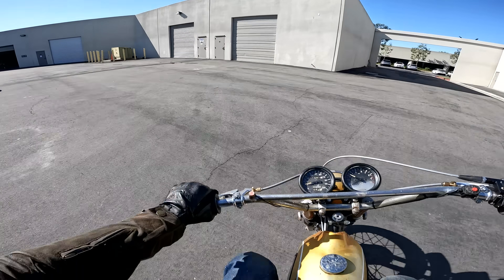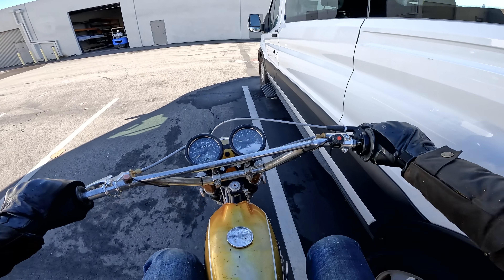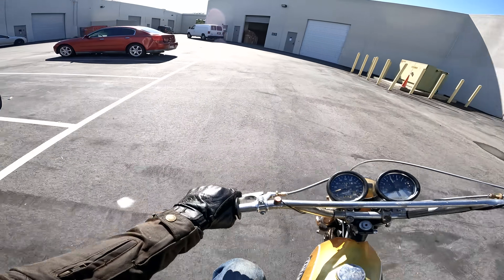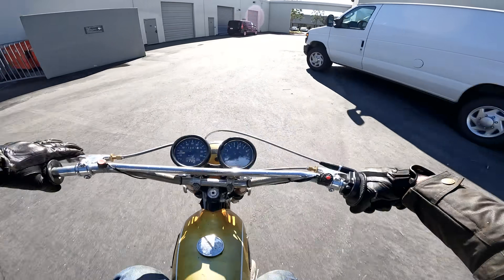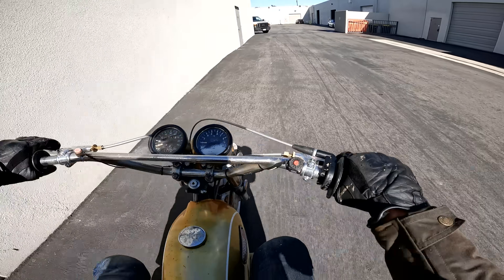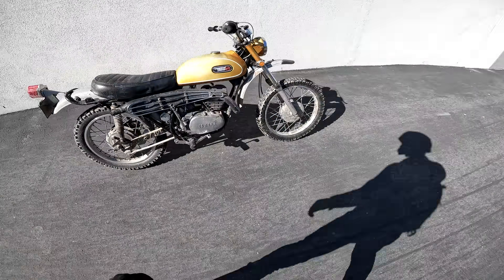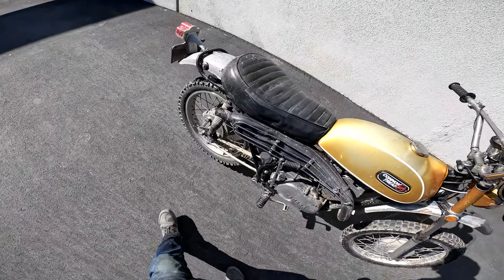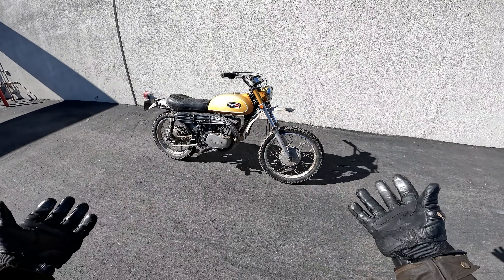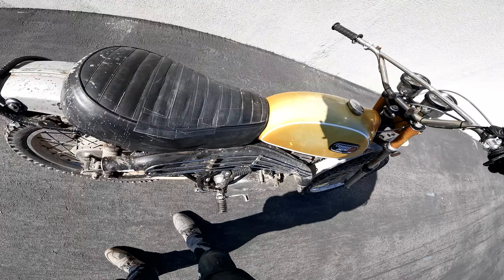Time for the U-turn challenge, and I have a feeling the DT1 is going to crush it. We've only got two parking spaces to work with, and that's going to be more than we need. We go full lock to the left — feet up — yes! That was less than one and a half parking spaces. Very, very good. What a cool little bike. That's the word I have to come back to with this bike — it's cool. It might be the epitome of cool. It's a piece of history that we just rode on Daily Rider.